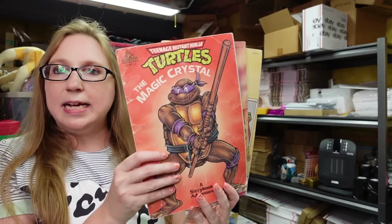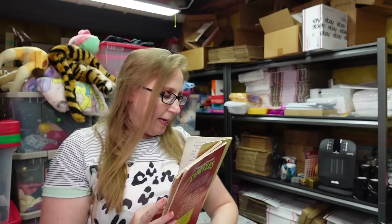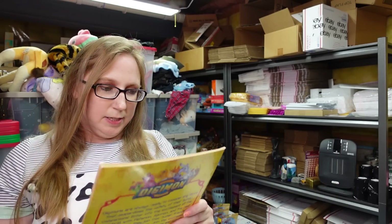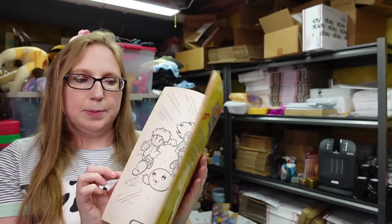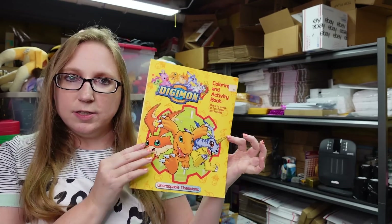I have a set of three vintage Teenage Mutant Ninja Turtles storybooks. I got these out of a free pile at a yard sale, so I didn't pay anything for them. I listed these as a buy it now for $12.99 — that includes all three. Also from the free pile, I took this Digimon coloring and activity book from 2000 that has never been used. I listed that as a buy it now for $9.99.